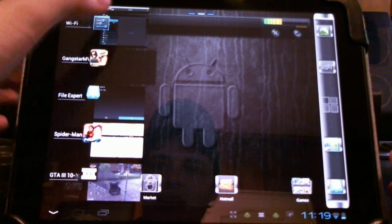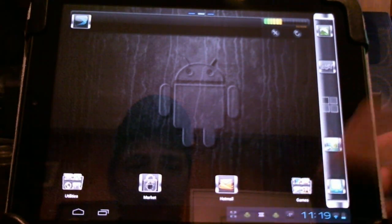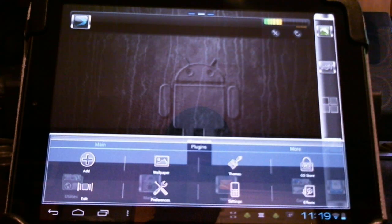Done a little testing, gotta say I love this new interface, can't get enough of it — looks great, runs wonderfully. Really is an incredible interface, just so grateful to have this on here.